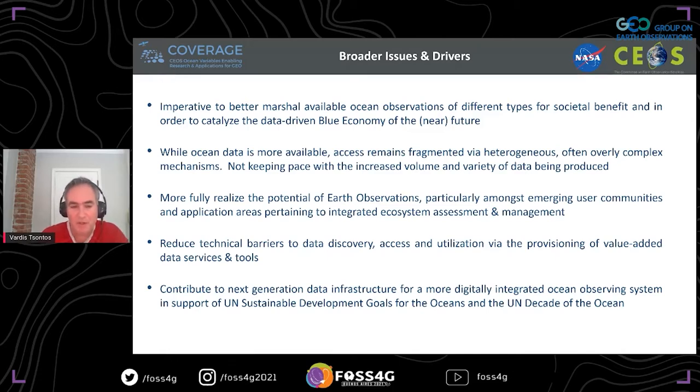We're not really keeping pace with the increased volume and variety of data that's being produced. There's more and more sensors producing higher resolution data sets, and there's a disconnect in the distribution of this great variety and increasing volume of data. The consequence is that the potential of Earth observations is not really being fully realized. There are opportunities for engaging emerging user communities and new application areas that have a need for environmental information to use these observations for integrated ecosystem assessment and management.